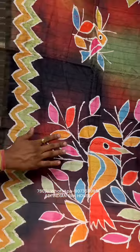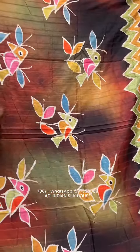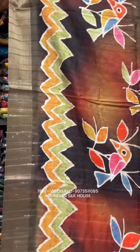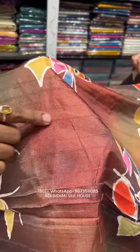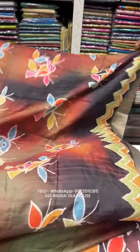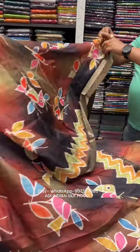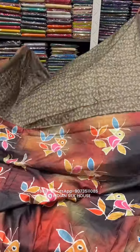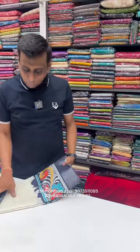Classical saree with a pallu motif, an anchal portion, and an all-over body multi-color effect. Traditional print with multi-color and quality material — look at these lines, it has a great look and feel. The price is just 780 rupees, blouse piece included. Limited stock, so fast booking is recommended. Price is only 780 rupees only.